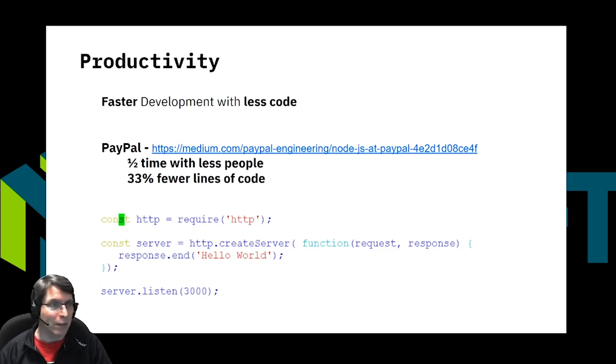Less code means less code to maintain, so that's one of the great things that keeps paying you back afterwards. And in four lines of code, we have a fully working web server — Hello World — but it's not a lot of code. I can write this into a file, start it up under Node, and basically I'm already serving responses with very little work.